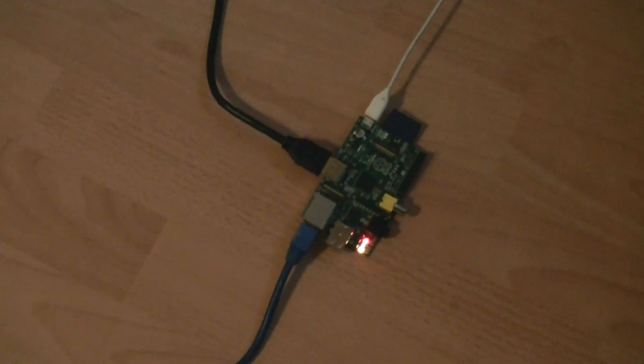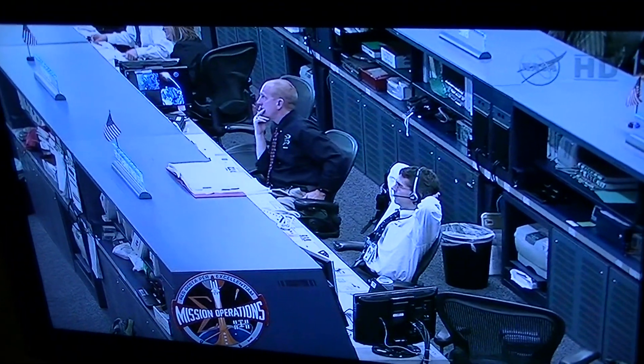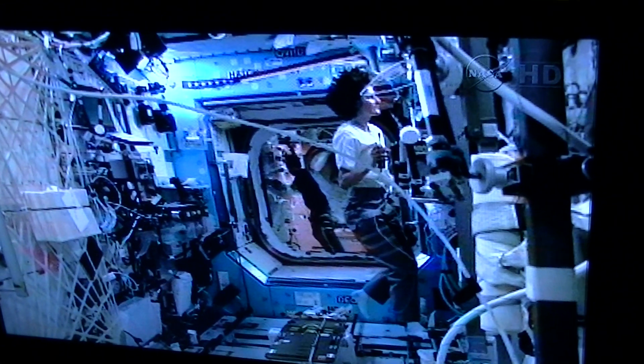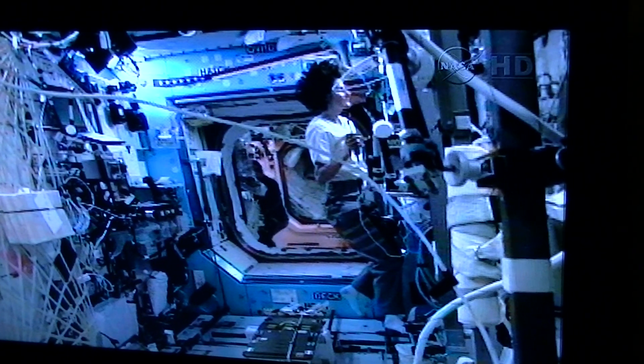This is the Raspberry Pi, and it's connected to our TV. It's running XBMC, and we are live on NASA TV. This is Johnson Space Centre, and we're running streaming straight from the International Space Station.